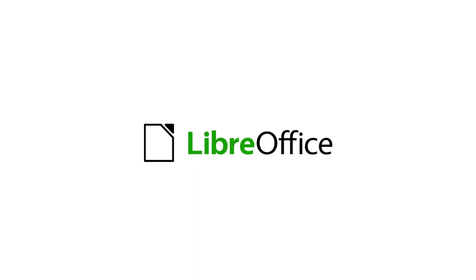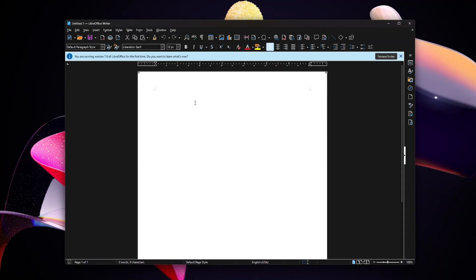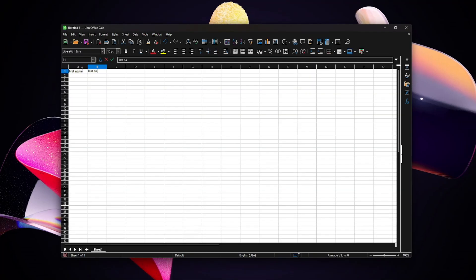Now let's explore LibreOffice, your dependable companion for office tasks without breaking the bank. Picture it as your cost-free alternative to Microsoft Office, bundling a word processor, spreadsheet tool, and presentation software seamlessly. LibreOffice stands out as a versatile package, fulfilling all your essential office needs without the hefty price tag associated with other suites.